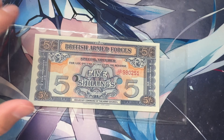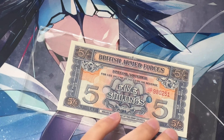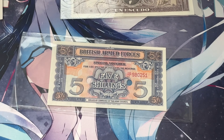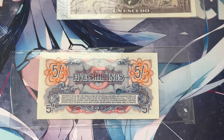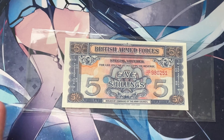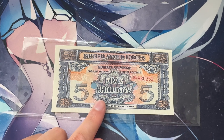Next, we've got the British Armed Forces Special Voucher — five shillings. This is basically the military currency. I've had some before, and I didn't have this one, so I had to purchase it. I think I got it for like a buck — something pretty cheap. It's a pretty cool design, very different from normal currency on purpose, so that you can't just use it randomly. Really, really cool — second series right there. I'm really happy with that.